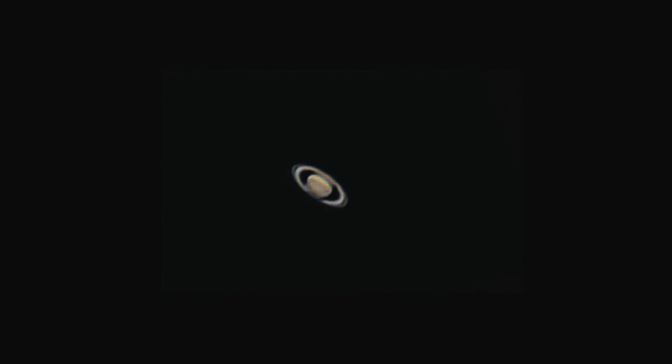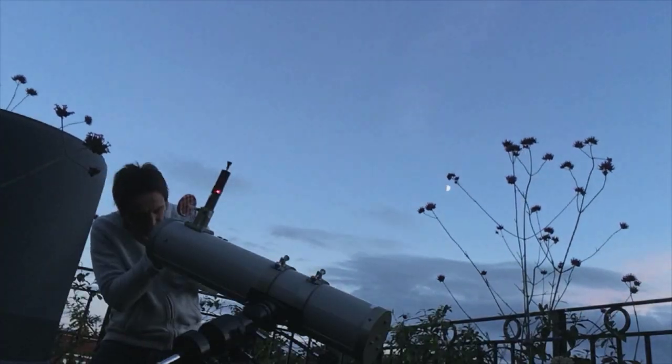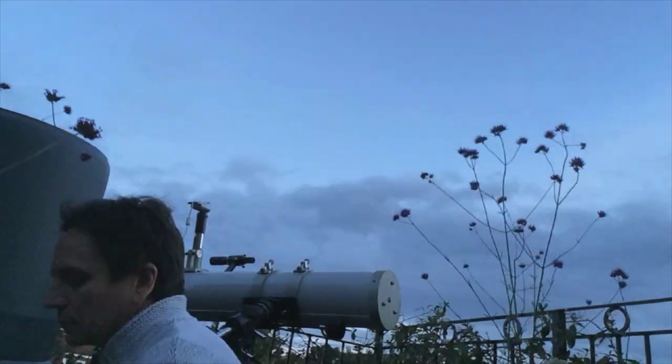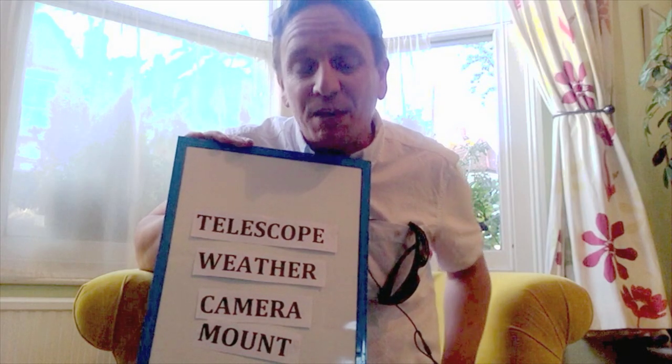While we're talking about the mount, I did try and get Saturn last year. I did a video, Saturn for £75. I saw the rings, I got the Cassini division. But I think my biggest problem was the weather. It was cloudy a lot of the time, and when it wasn't cloudy the clouds were moving fast. And I've got a feeling now that that might be key.